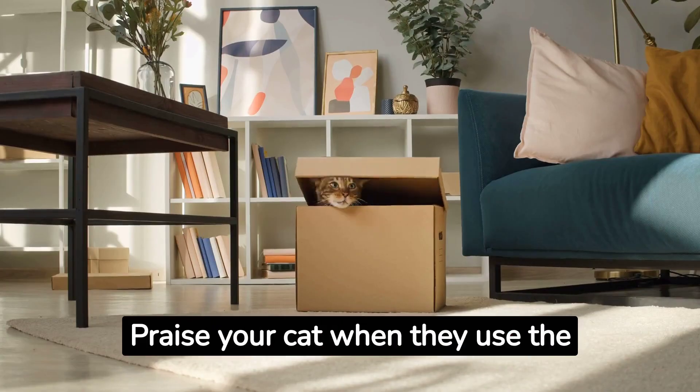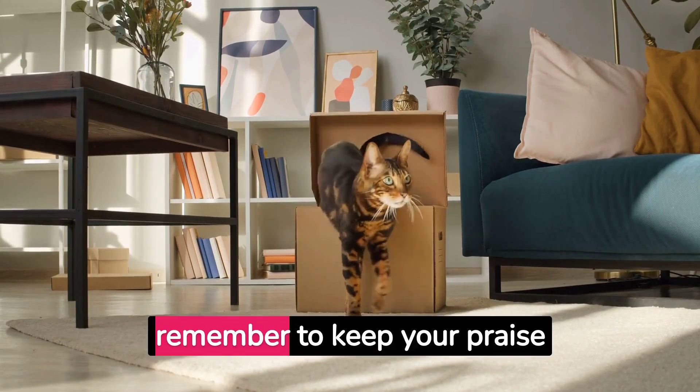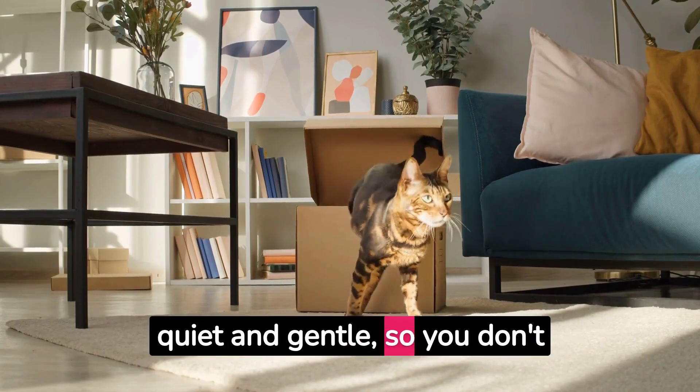Praise your cat when they use the litter box — positive reinforcement works wonders. However, remember to keep your praise quiet and gentle so you don't startle them.